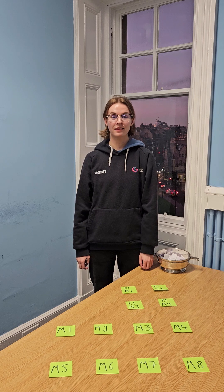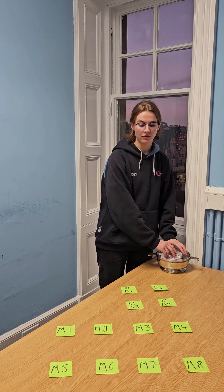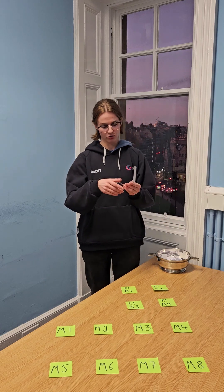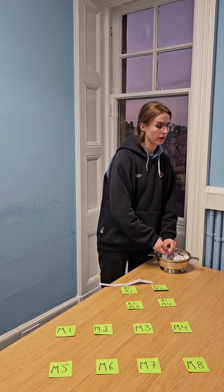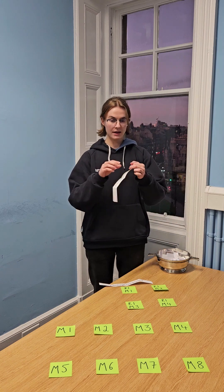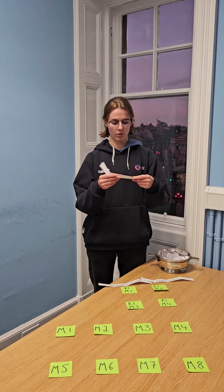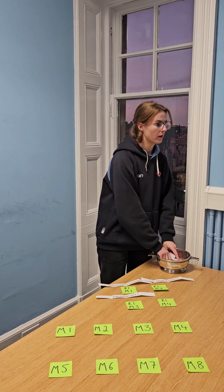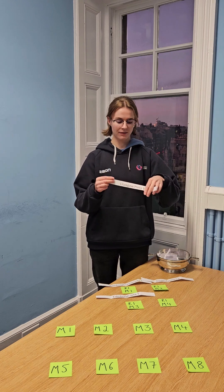Moving on to the draw for the Men's Scottish Plate, we have 20 teams in the Men's draw, meaning we will have 4 matches in Round 1 before the winners of those teams progress into Round 2. The host team for Round 1 match 1 will be Edinburgh University 3. The host team for Round 1 match 2 will be St Andrews 2. Hosting match 3 in Round 1 will be Edinburgh Jets 1. And our last host in Round 1 will be Glasgow Mets Vets.